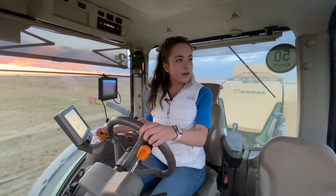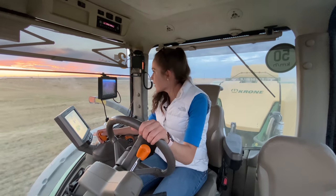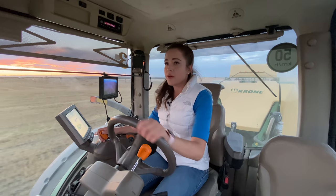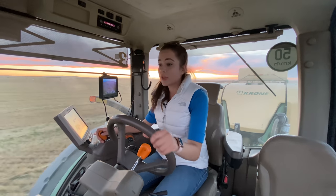Everything is going good here. It's so fun to see the bales in the field. This sunset is absolutely incredible — one of the most beautiful I've seen since harvest. We actually didn't have a lot of beautiful sunsets this harvest. This is so much fun to drive.